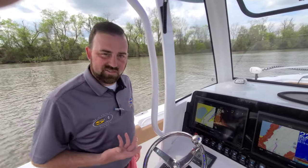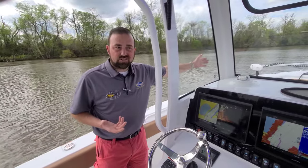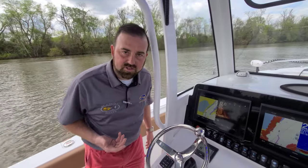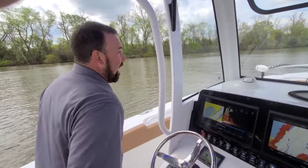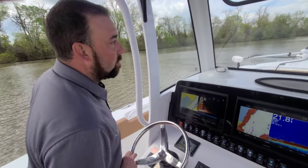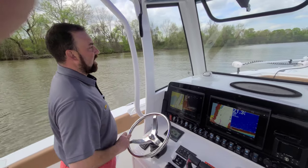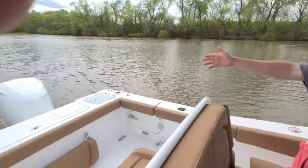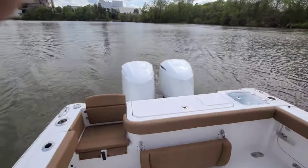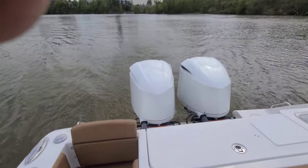On board this brand new Sea Hunt 27 Gamefish. All the while we've been filming, we've had it on heading hold, heading against the current up river. So we pointed in a direction, told it to go, and it's been going. I can simply take over the wheel and I'm completely in control right now — digital electric steering. And I didn't even show you on the back: pearl white custom painted twin 250 XCAs with digital steering.